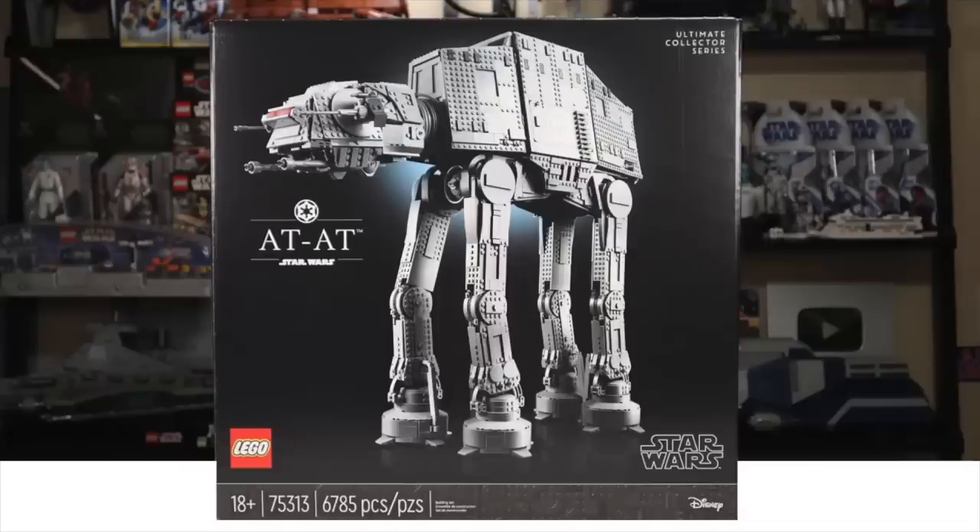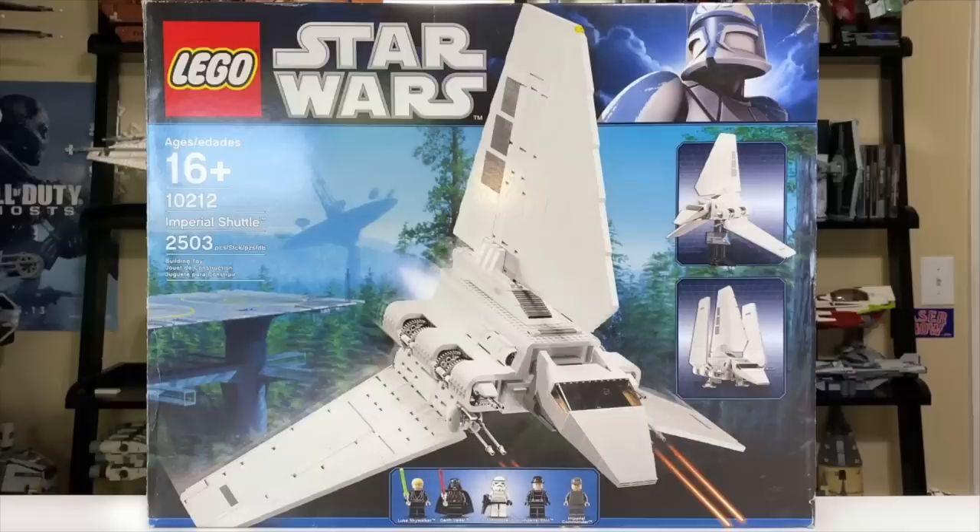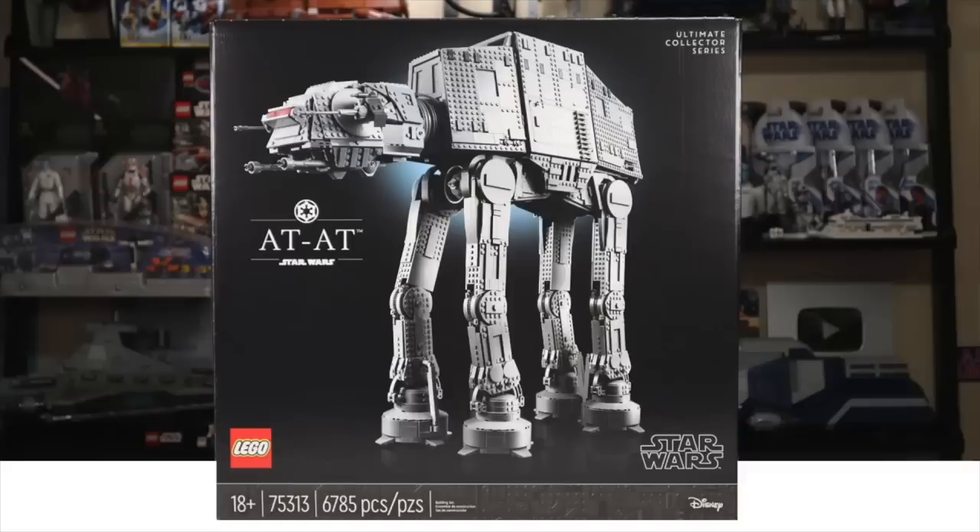Tristan says: if you were starting your collection from scratch, what are the first five sets you would get? Let's say you've got money. UCS AT-AT — got to have one of those. If I hadn't hitched my wagon to the Imperial Shuttle like five years ago, I would tell you the AT-AT is better than the Imperial Shuttle, and realistically it probably is. I'd pick up the AT-AT because it's probably the best set ever.